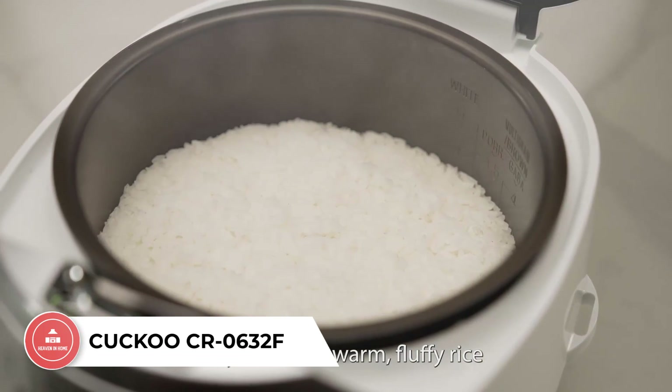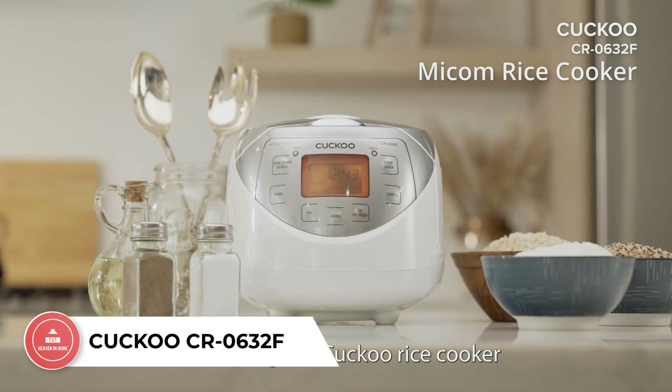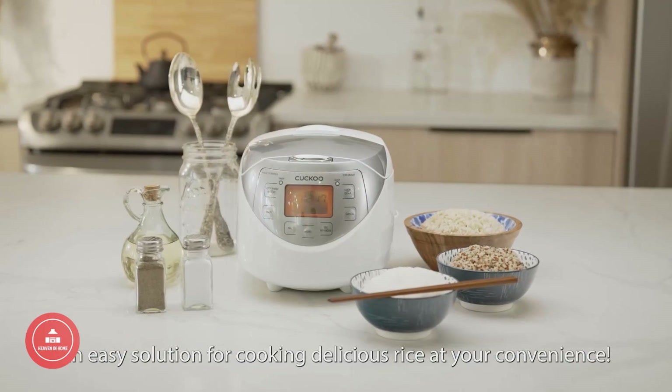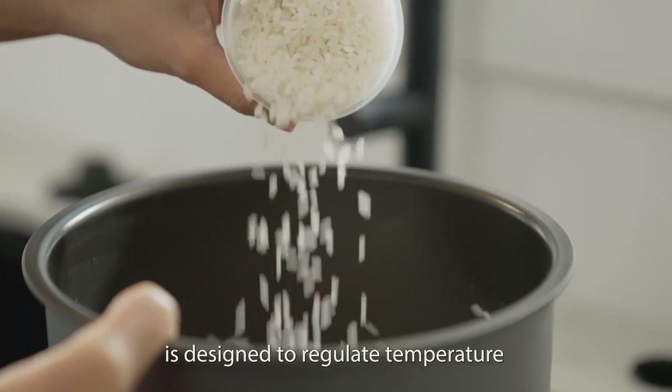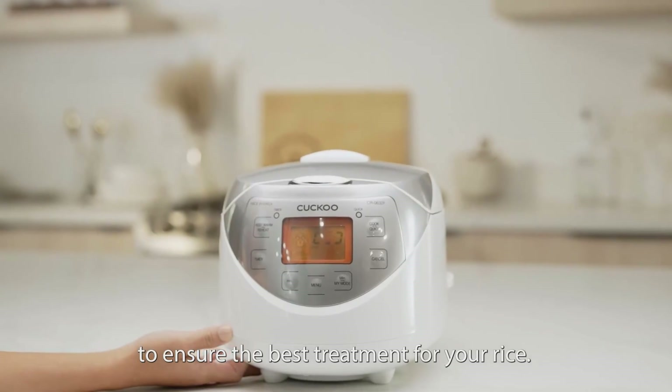Number 4: Cuckoo CR 0632F. This model offers 9 menu options for a variety of cooking options and recipes, a 12-cup cooked capacity for small to medium-sized gatherings, user-friendly digital controls and LCD display for easy navigation, a non-stick inner pot for superior durability and easy cleaning, and fuzzy logic technology for perfectly cooked rice every time.